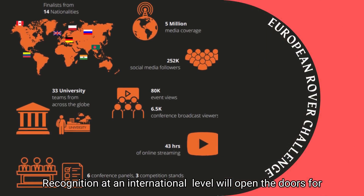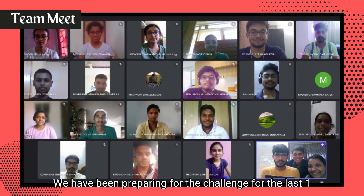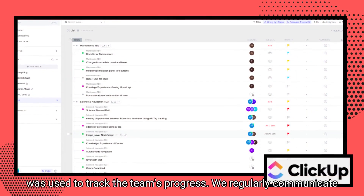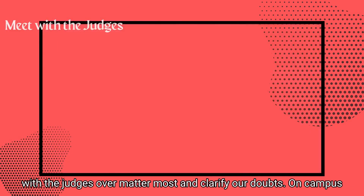The recognition at an international level will open the doors for us to explore various opportunities in the field of robotics. We have been preparing for the challenge for one year and held team discussions during the development. Project management software ClickUp was used to track team progress and to regularly communicate with judges and clarify our doubts.